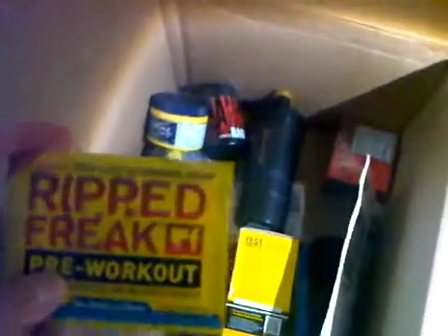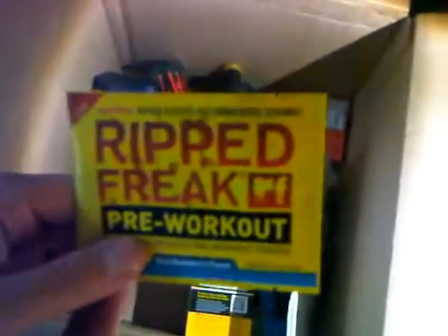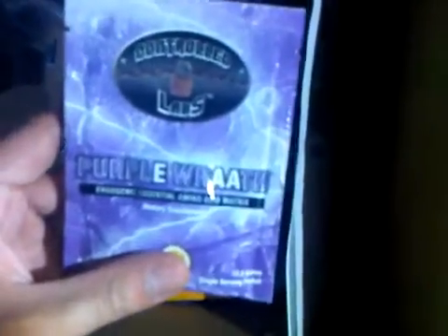DS Craze works for me. I find NO Explode decent; C4 not really; MusclePharm's not bad as well. I'm trying Ripped Freak pre-workout as well — there's a small sample. I've also got Green Mag and another Ripped Freak. I'm also trying Juggernaut and Purple Wrath from Control Lab, which I've heard quite a lot about. I'm just going to try out all these pre-workouts, and if one works then I'll get the full bottle.